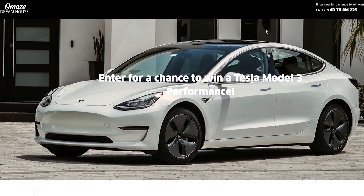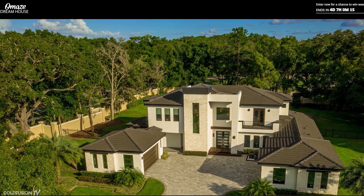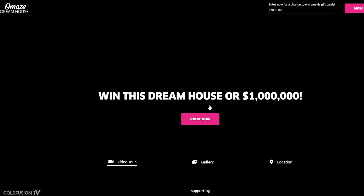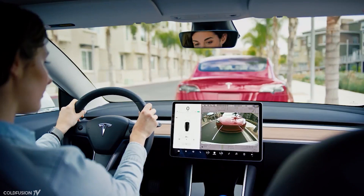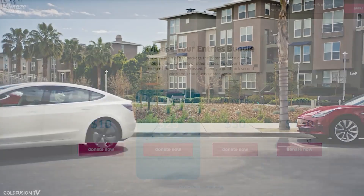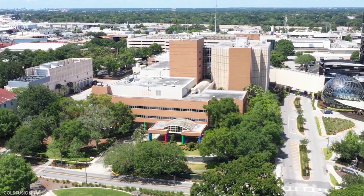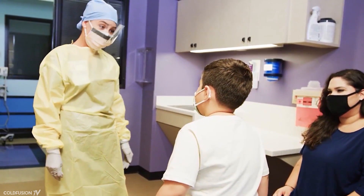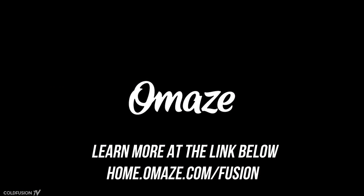Before we wrap up, a quick shout-out to today's sponsor, Omaze. Omaze is offering you the chance to win a house in Florida or $1 million in cash. One winner will also take home a brand new Tesla Model 3 — the dual-motor model with 300 miles or 480 kilometers of range — with taxes and shipping included. Funds from the giveaway will help Children's Miracle Network hospitals build a state-of-the-art epilepsy monitoring unit, providing life-changing care for kids with a broad range of neurological disorders. To enter, simply go to the link below.